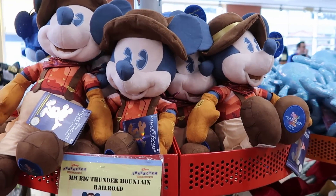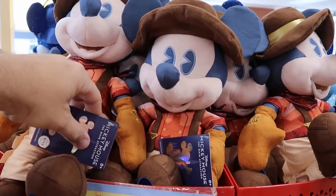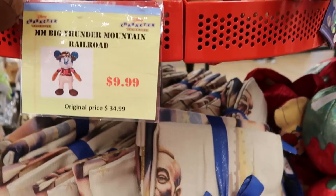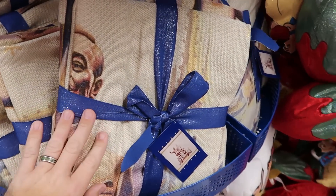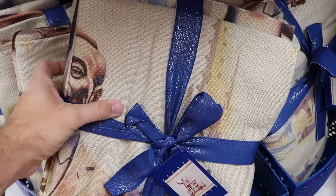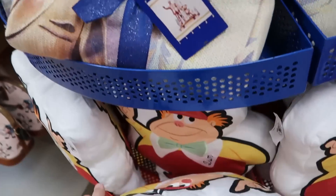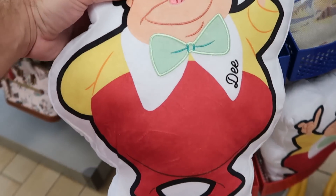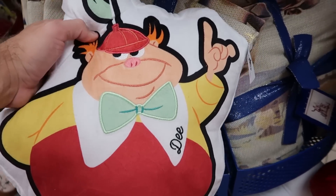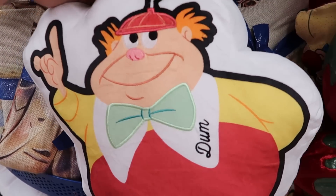Up by the register they have Big Thunder Mountain Railroad Main Attraction Series plushies at $9.99 from $35. Right underneath are the 50th Anniversary blankets — really nice with all the frillies, featuring Walt holding Mickey's hand, $30 from $75. Then they have Tweedledee and Tweedledum pillows — actually reversible, everything embroidered including their names and little hats. The other side shows Dum. They are $14.99 from $40.